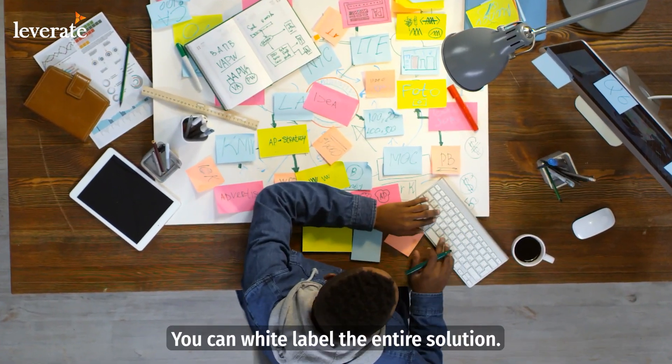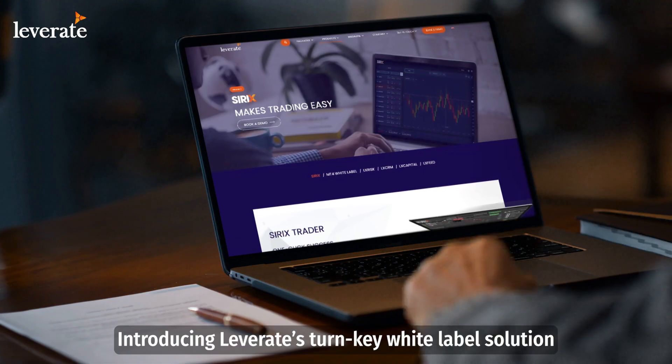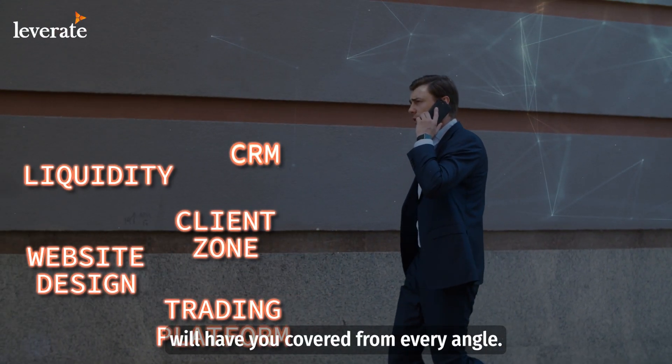It can be much simpler. You can white label the entire solution. Introducing Leverett's turnkey white label solution to kickstart your new brokerage or upgrade your existing one. Our white label solutions will have you covered from every angle.